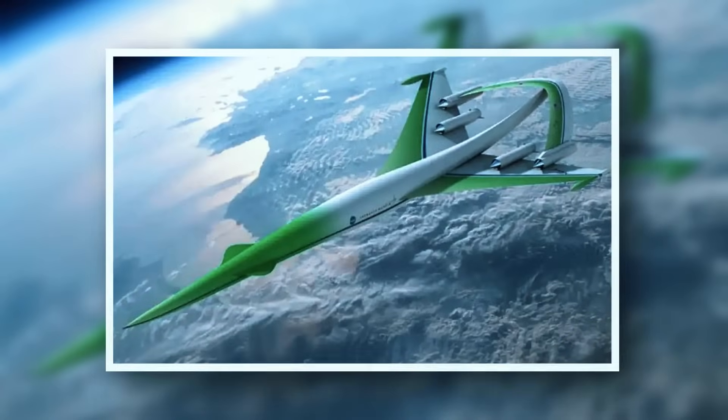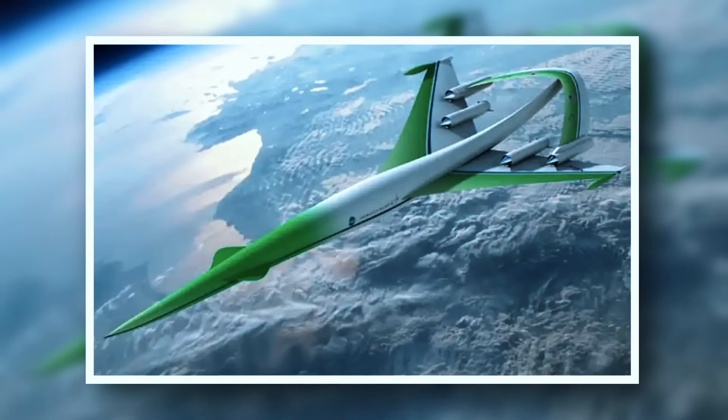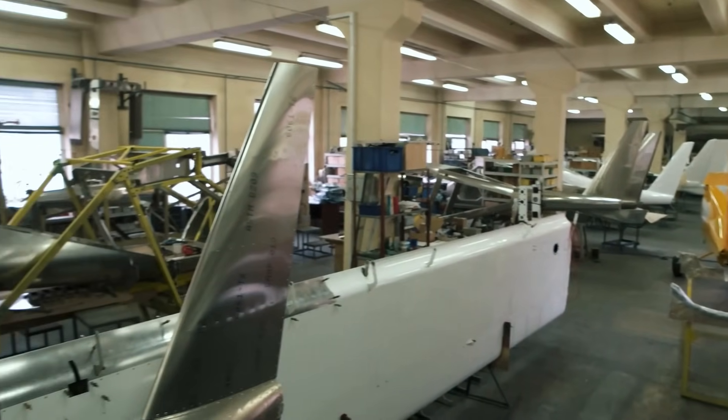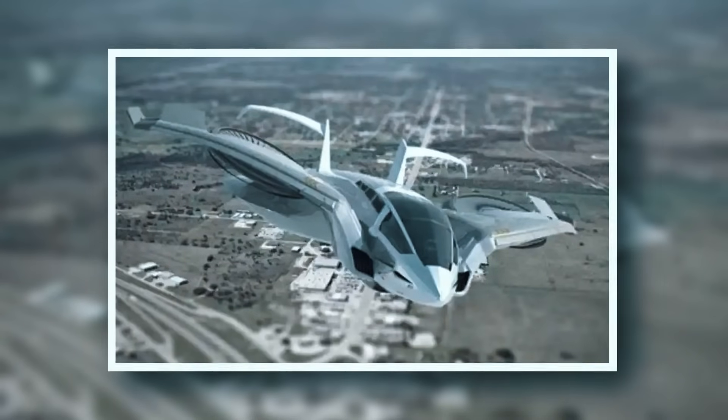The green supersonic aircraft eliminates the disruptive sonic boom associated with high speeds. Though still in development, early simulations have shown success. Production could begin as early as 2035.